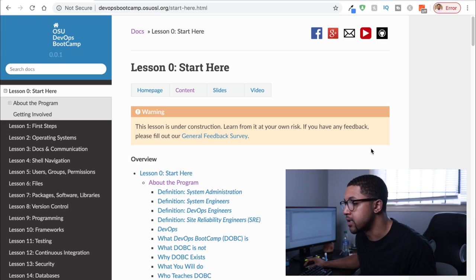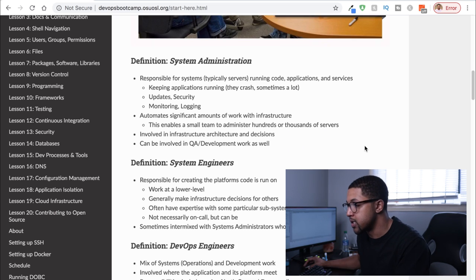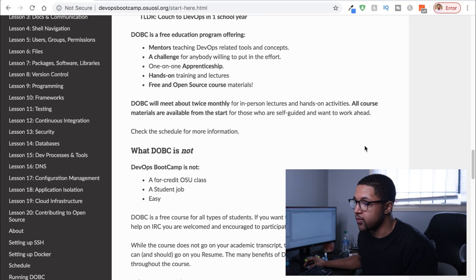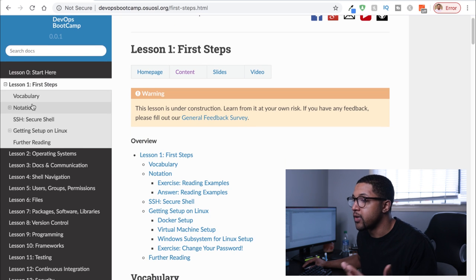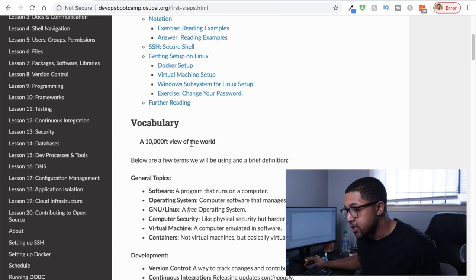Let me jump over to my browser and walk you through a bit of the curriculum. Right here we're at lesson zero, which gives a high-level overview. You'll get definitions of different titles — system administration, system engineers, DevOps engineers, site reliability engineers, and DevOps in general. As you move through the lessons, they start breaking things down more. We're going into secure shell, Linux, and it's all well structured with an overview of topics covered in each lesson.